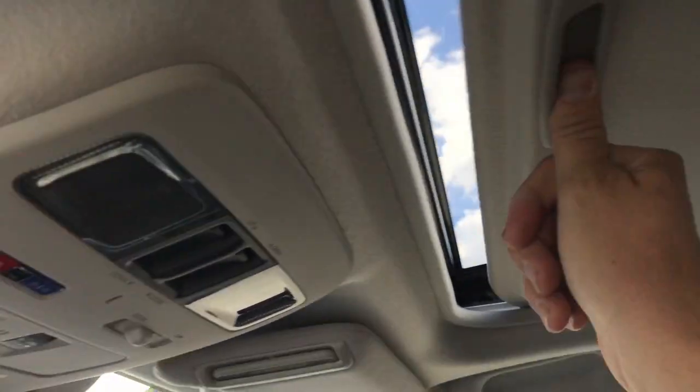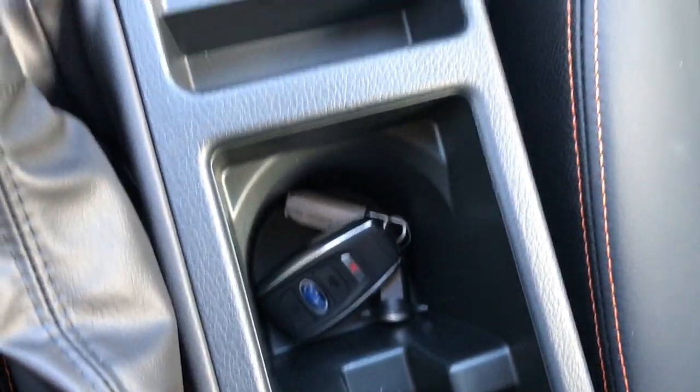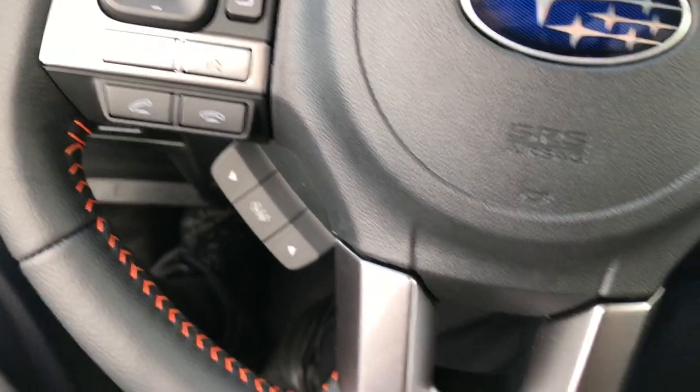Up here is your power sunroof. Passenger seat — very clean as well, no rips or tears. This vehicle has never been smoked in. It has the factory floor mats in it. There's your intelligent key right there — you just have to have that inside. Push button start. And there are your heated seat buttons right there. Leather-wrapped steering wheel with orange stitching as well. Very, very clean.